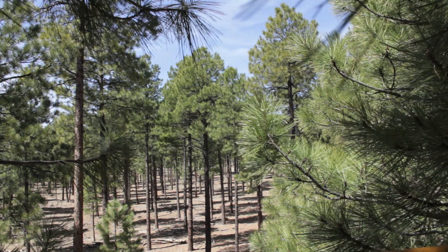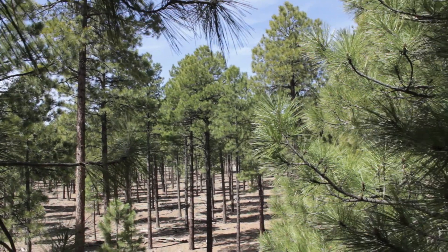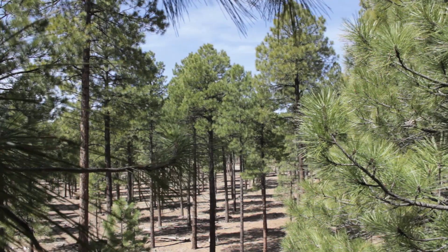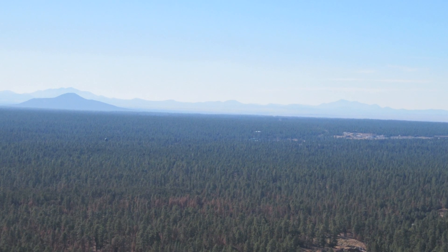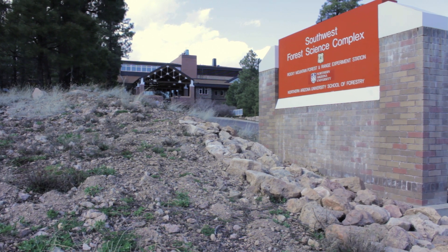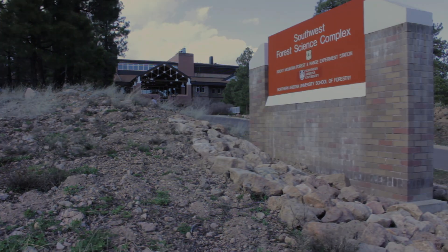There are really two parts to the Centennial Forest. There's the Historic School Forest, which is almost 50 years old, almost as old as the school itself. In 2000, it was expanded from an original 4,000-acre section to the forest we have now, which is over 47,000 acres. The Centennial Forest is managed by the School of Forestry, but it's really an asset of the entire university.